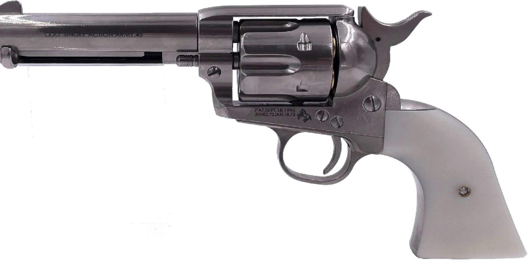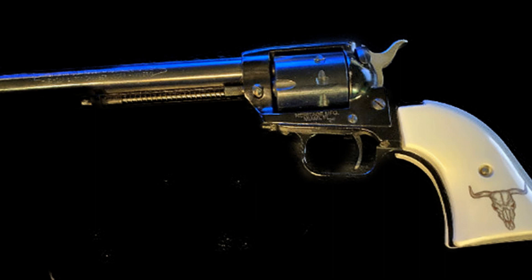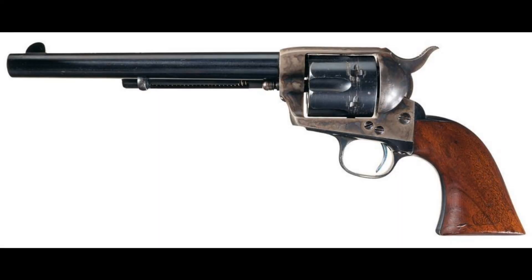In conclusion, few weapons have had as significant an impact on history as the Colt Peacemaker has had on America's western frontier. Its simplicity, reliability, and association with legendary figures have cemented its place in popular culture as well as in history books. The Peacemaker remains an important symbol for both firearms enthusiasts and those interested in American heritage alike.